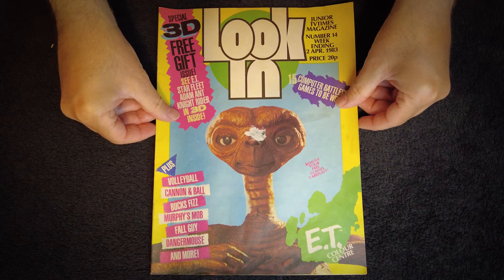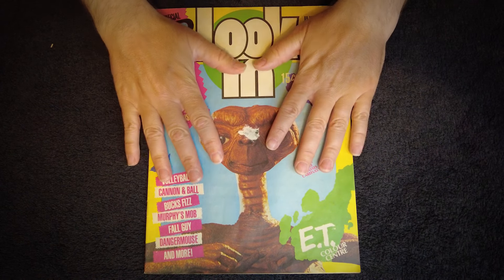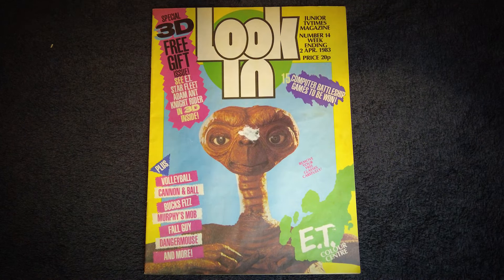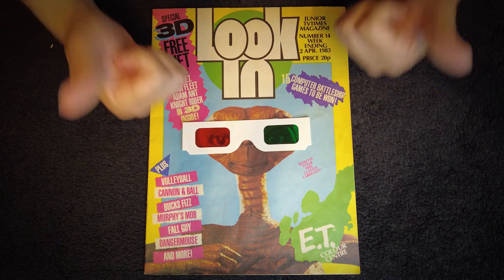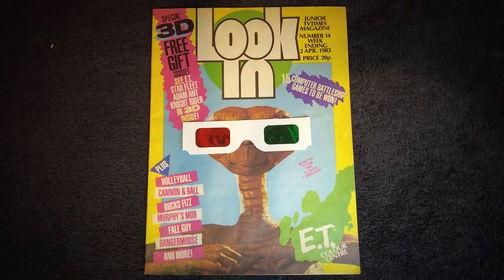What a time to be alive! As promised, here are all the 3D images from this issue, scanned in and full screen for ease of viewing. If you don't have the right glasses or you just want to skip this bit, you can use the chapter markers on this video to go straight to the next section.